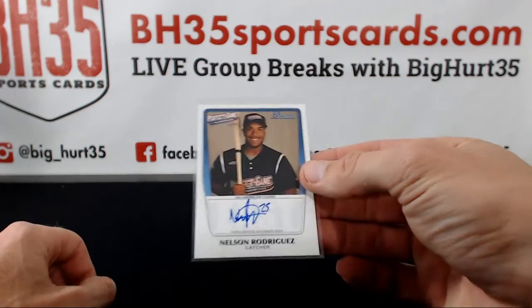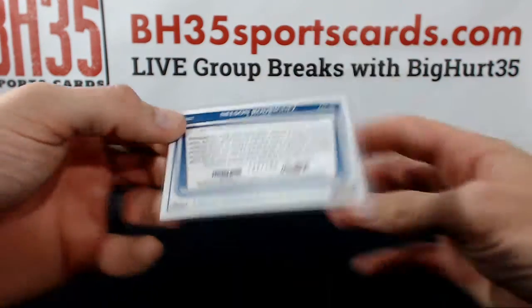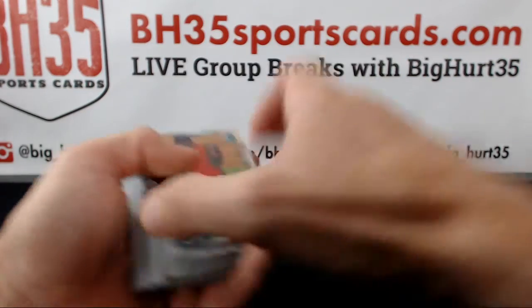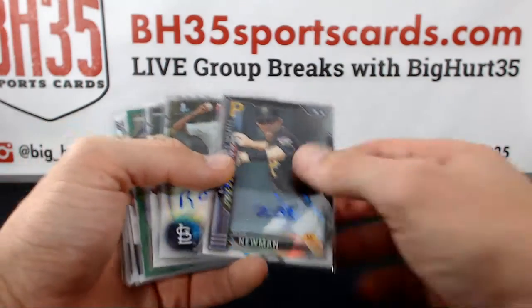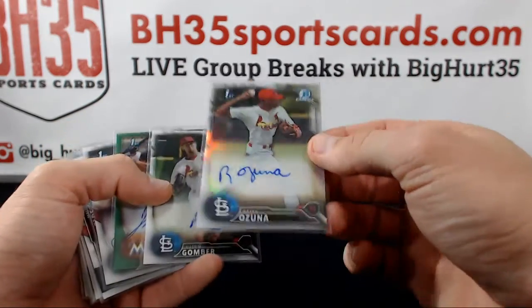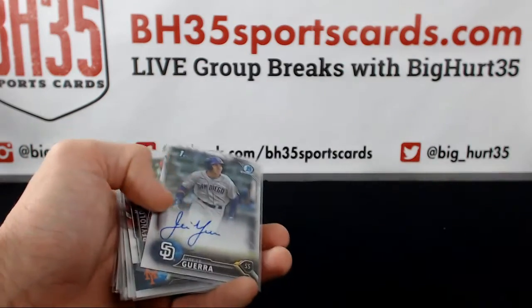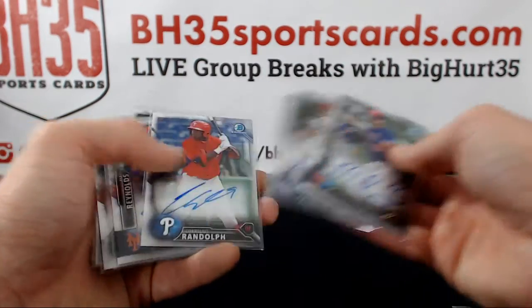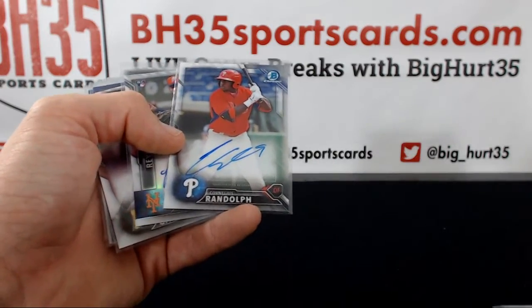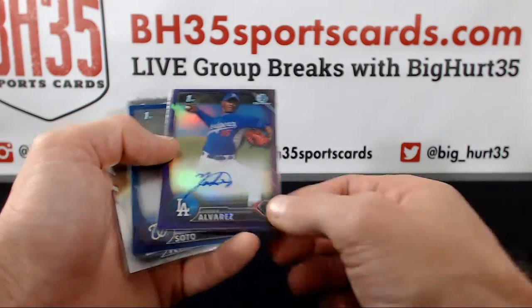On the autos, we hit a perfect game auto of Nelson Rodriguez, that's to 199. Kevin Newman insert auto, that one's to 199. Rafio Zuna refractor auto. Gumber Green Norwood, that's to 99. AT Reynolds rookie auto. Cornelius Randolph Reynolds refractor auto purple.